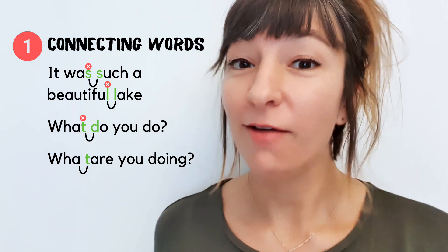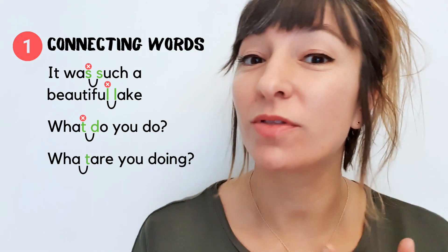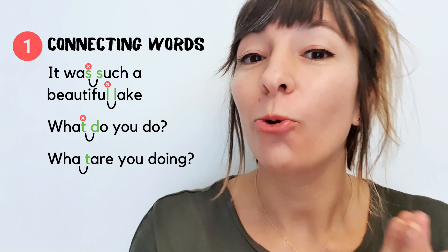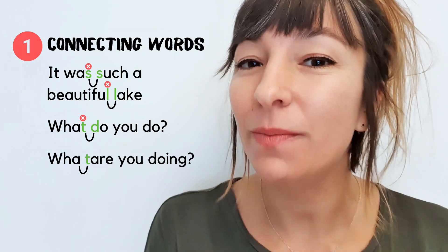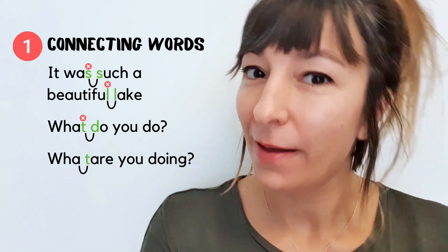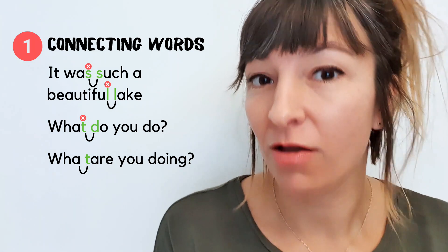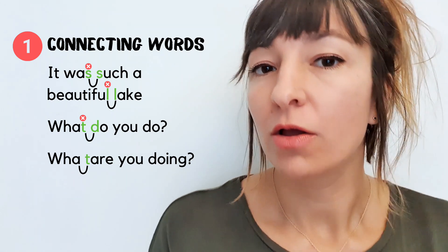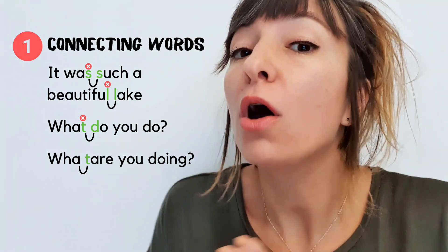So if you have a word that ends in a consonant and the next word begins with a vowel — A, E, I, O, or U — then that consonant moves across to the beginning of the word that begins with the vowel. So 'what are,' 'what are.' We don't say 'what are you doing?' — we say 'what are you doing?'